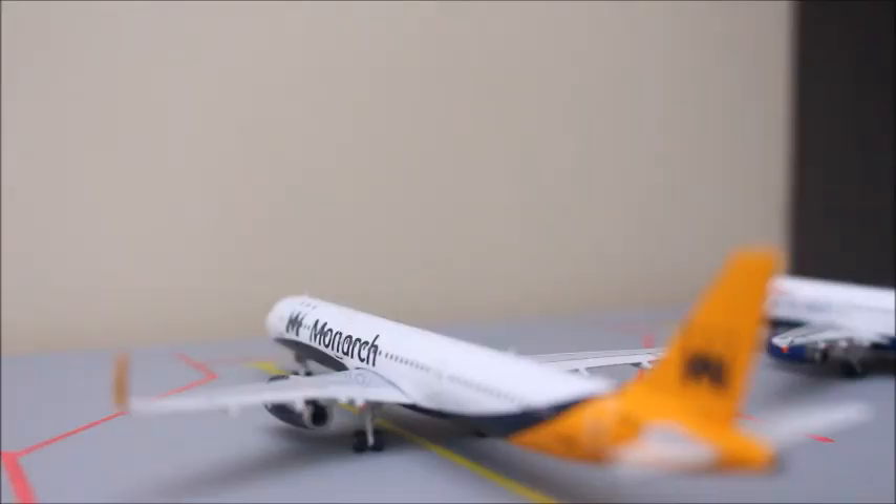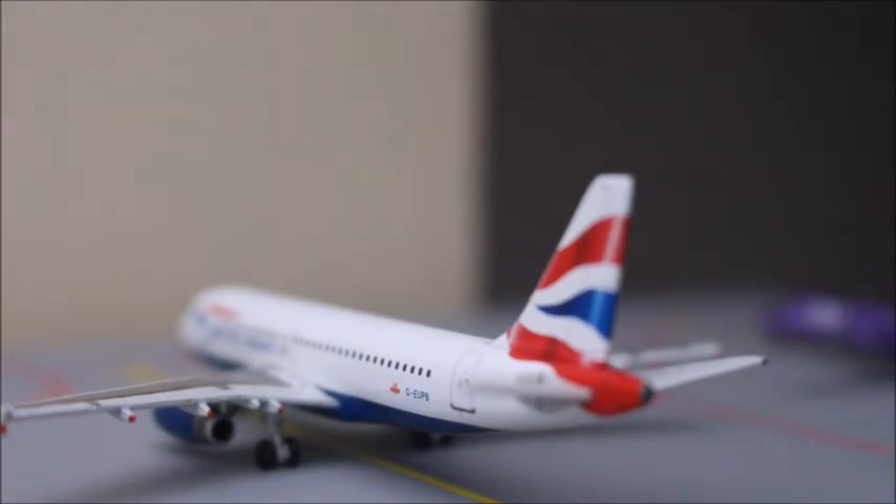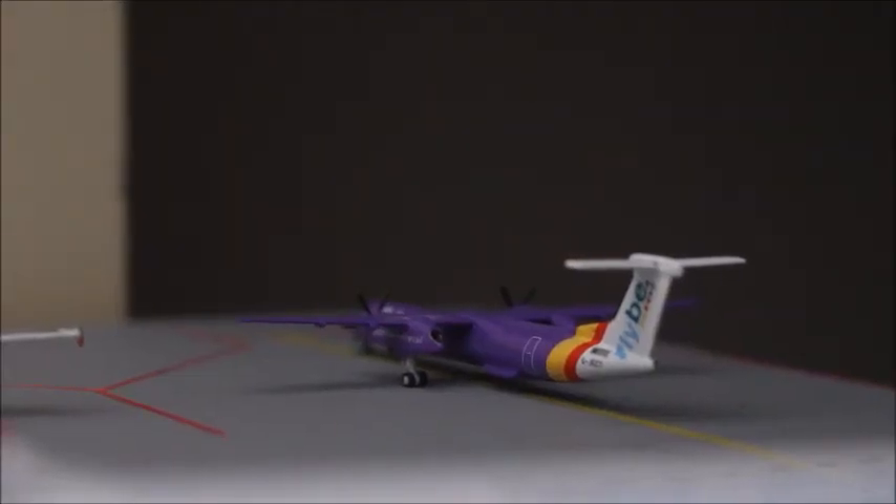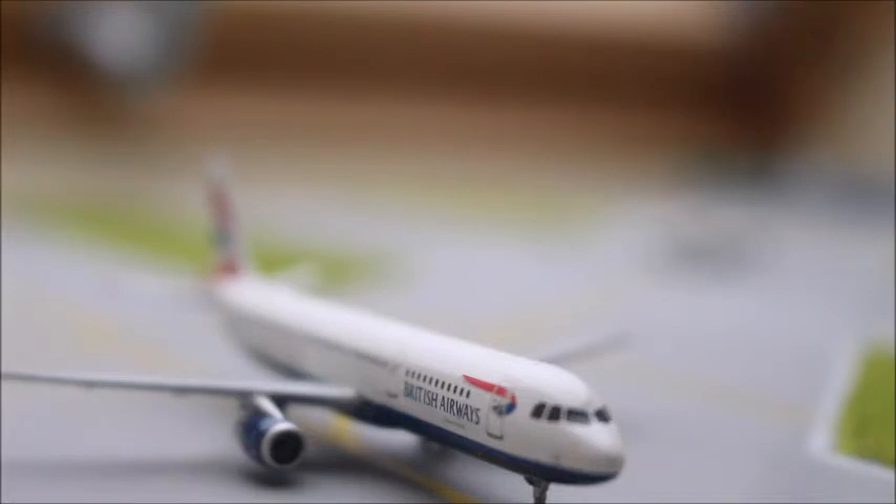And here we have a Monarch A321 — this is about to go out to Lisbon in Portugal. And here we have a BA A319 — this is just about to go out to Belfast City airport. And here we have a Turkish Airlines A321 just about to line up by the runway — this is just about to head out to Istanbul. And here we have a Flybe Q400 — this is about to go out to Birmingham airport, or Proflight 22 HD's airport. And here we have a British Airways A321 — this is about to head out to Heathrow.